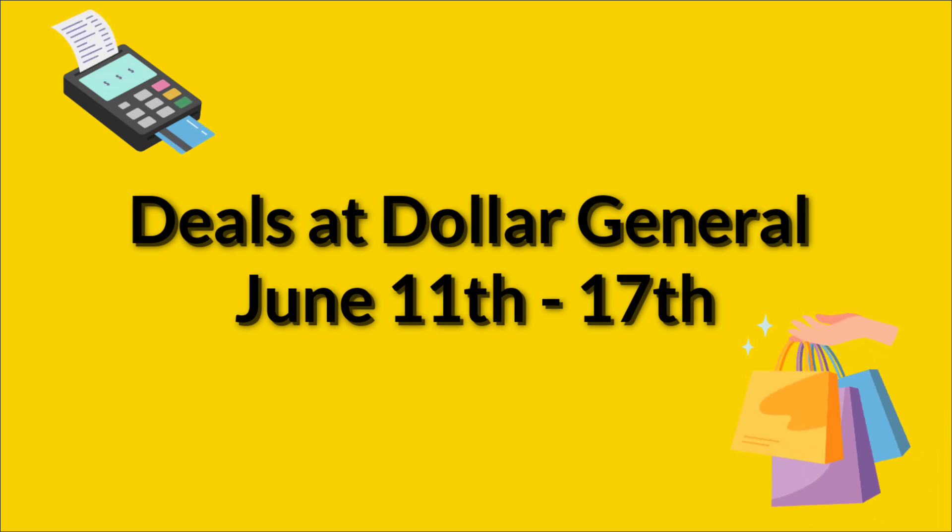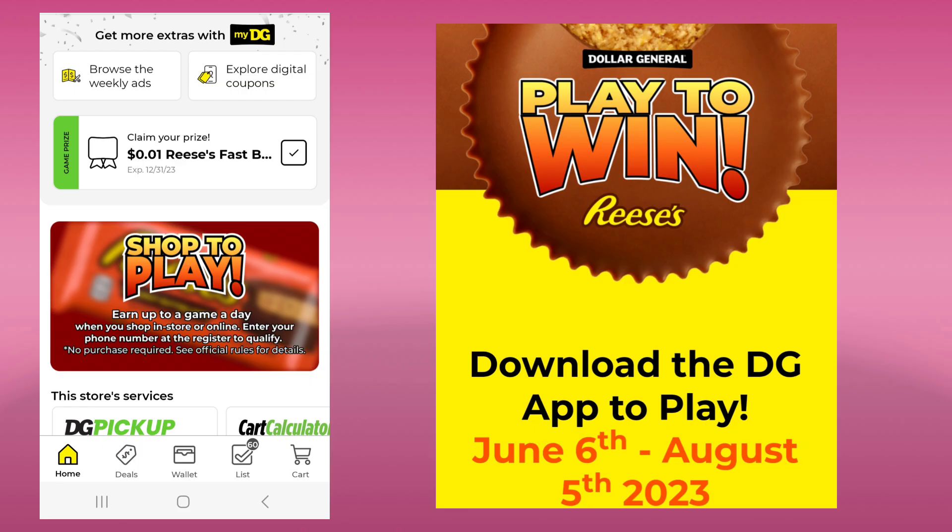If you could give this video a thumbs up, I would really appreciate it. And if anyone needs Fetch or Ibotta, I put my referral codes in the description box below. We have a game on our app right now running June 6th through August 5th. Just open your app and it will let you play. I think you can play the first time and then you have to go to the store and buy something to play again. I won like a Reese's Fast Breaks — it's like a cent and it's good until the end of the year. So make sure you're playing that to get your free Reese's.